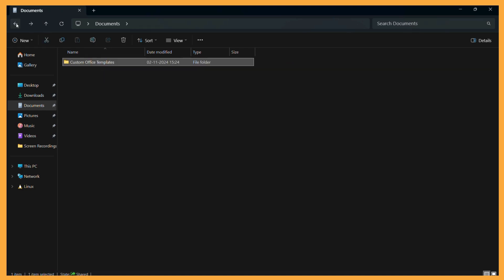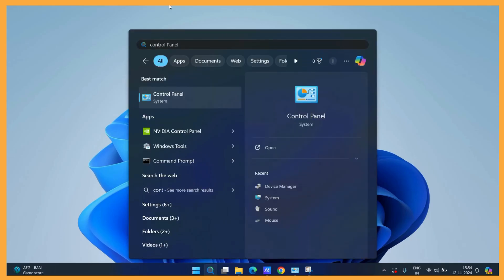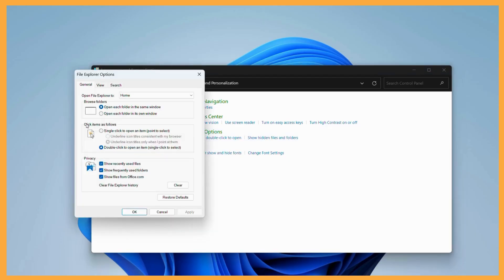If you want your folders or files to get opened just by a single click, then follow these steps. First, you need to go to the search bar and type for the Control Panel. Now once you are in the Control Panel, you can see the Appearance and Personalization tab. Simply click on this and from here you can see the File Explorer Options. Simply click on it and from here you can see the click item as follows. Simply choose the above option which specifies single click to open an item or point to select it.